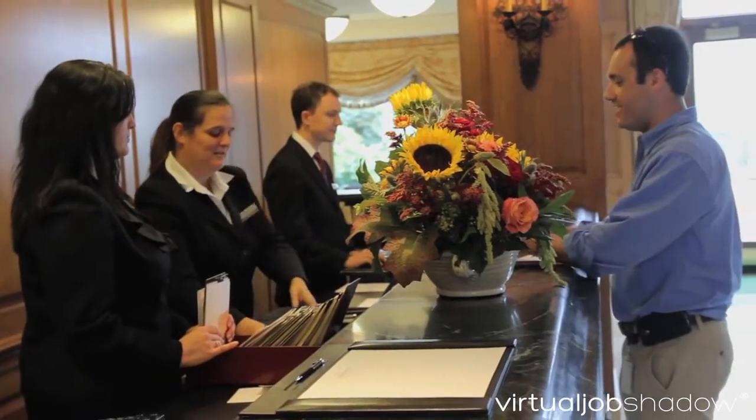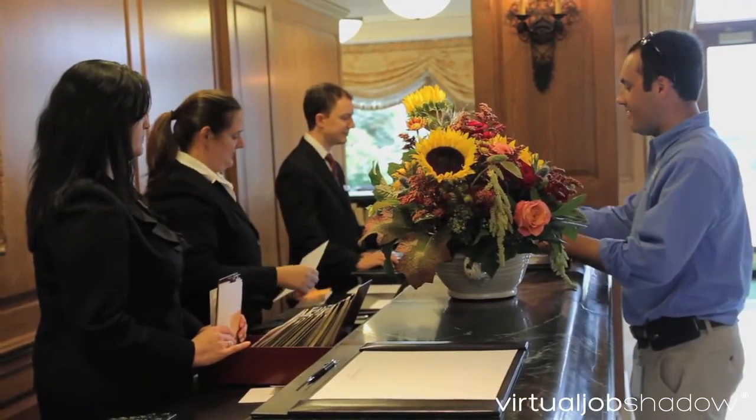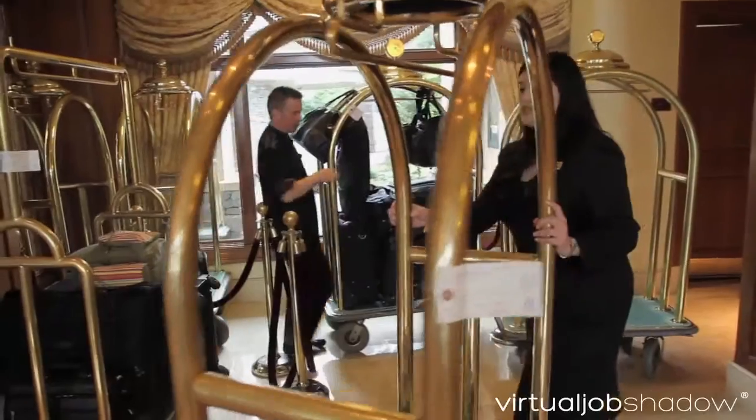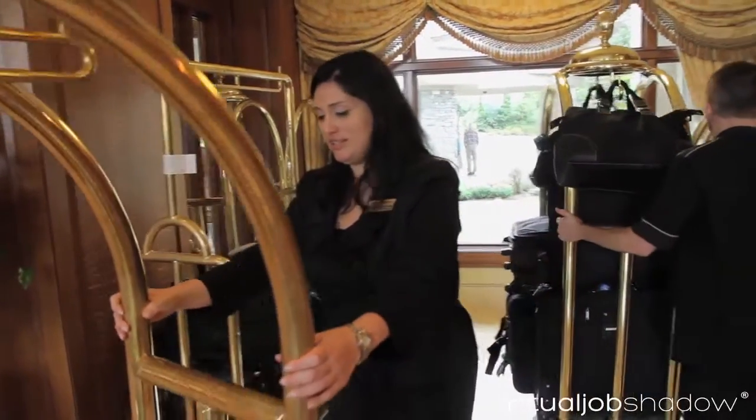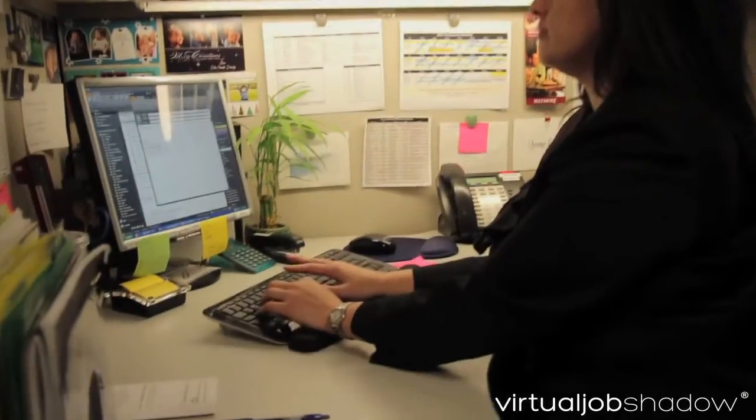Some of the soft skills that you need to be successful within the front office manager position is definitely going to be an outgoing personality and wanting to interact with people. You are going to be out front — it's like being on stage in a lot of ways. You're definitely going to need to be a detail-oriented person in order to keep up with all of the different events and groups that are coming in, as well as maintaining schedules for employees, so definitely able to multitask.